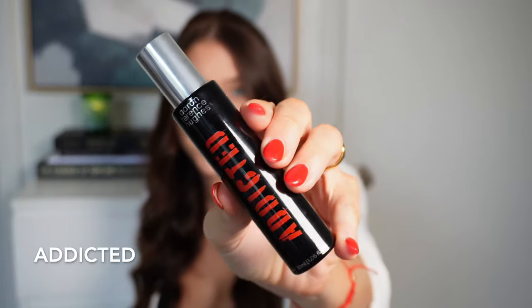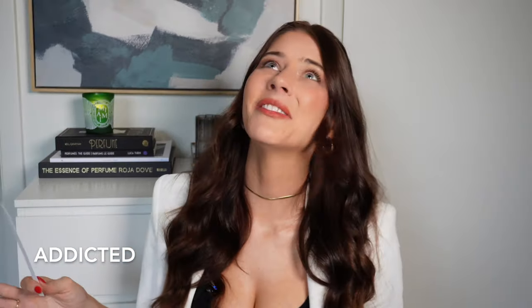Now we're going to talk about a fragrance that goes in a totally different direction than the last two. This one is called Addicted — a super delicious gourmand scent. When I smelled this for the first time, I freaked out a little bit. Even in the air, it's just gourmand heaven. This is literally for the sugar addicts out there, and it gets very powdery.